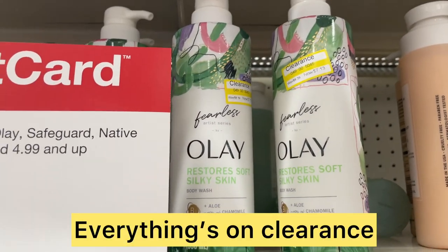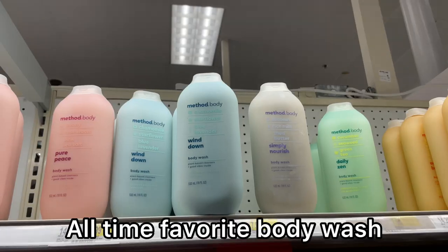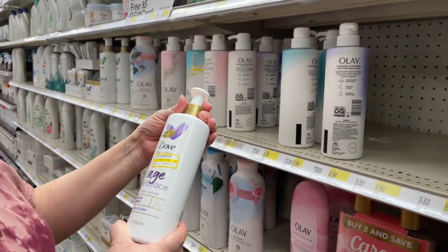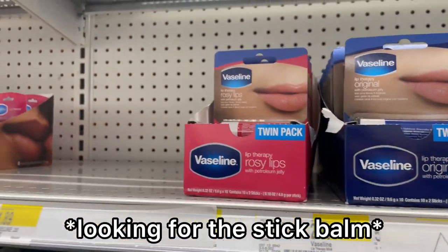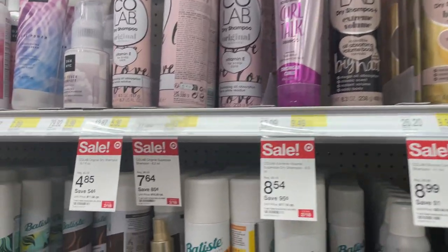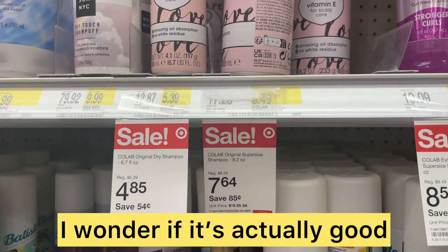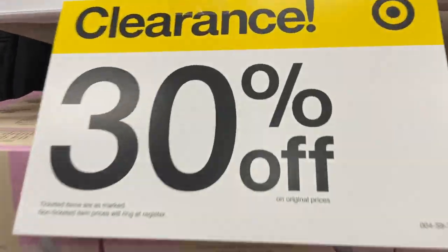Some things on clearance from $8.39 to $7.13. I see this all over on TikTok — I wonder if it's actually good. Love me a good deal!